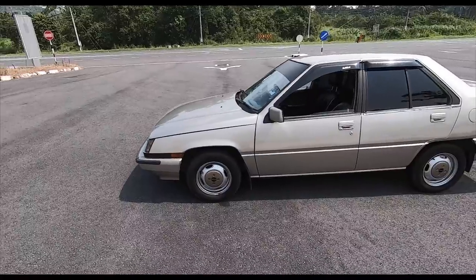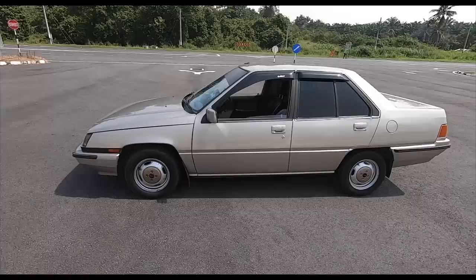Fantastic! I'm so excited to get this car actually. Unbelievable! Look at the condition!